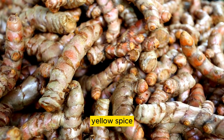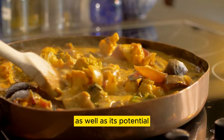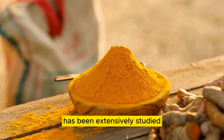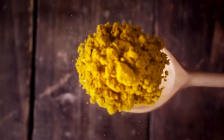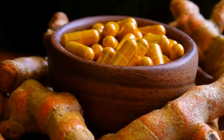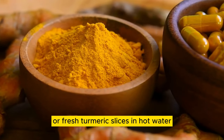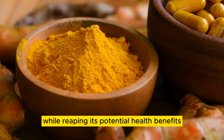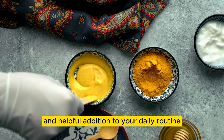Number 05: Turmeric Tea. Turmeric, a vibrant yellow spice derived from the curcuma longa plant, is renowned for its potent anti-inflammatory and antioxidant properties, as well as its potential to help regulate blood sugar levels. The active compound in turmeric, curcumin, has been extensively studied for its various health benefits, including its effects on blood sugar regulation and insulin sensitivity. Curcumin is believed to improve insulin sensitivity, enhance glucose uptake by cells, and reduce inflammation in the body, all of which contribute to better blood sugar control. Regular consumption of turmeric tea may help support glycemic control and overall metabolic health.